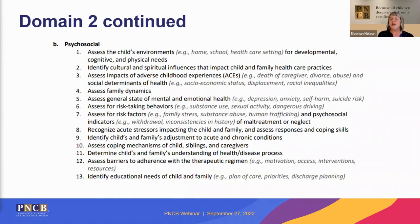On to psychosocial assessments — we assess the child's environment: home, school, daycare, etc. Consider how you identify cultural and spiritual practices that influence the child's health. This domain also covers assessing the impact of adverse childhood experiences, or ACEs, and social determinants of health — both new additions due to increasing awareness. Think about assessing family dynamics, risk-taking behaviors like substance use, risk factors like human trafficking, how we recognize acute stressors, coping mechanisms, adjustment to acute and chronic conditions, barriers to following the plan of care, and educational needs of the child or family.